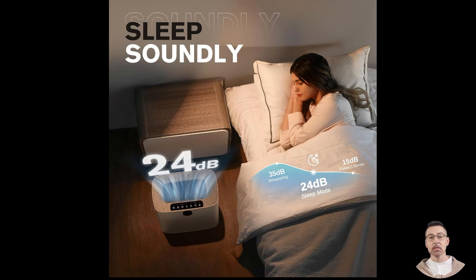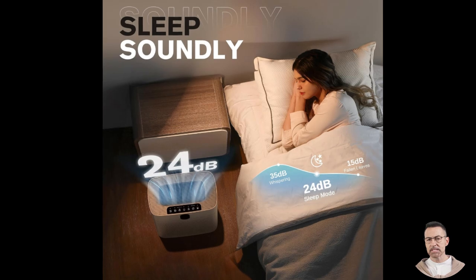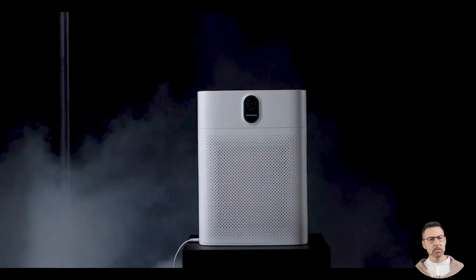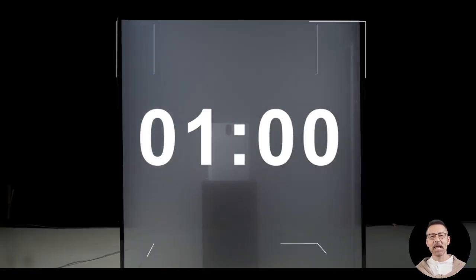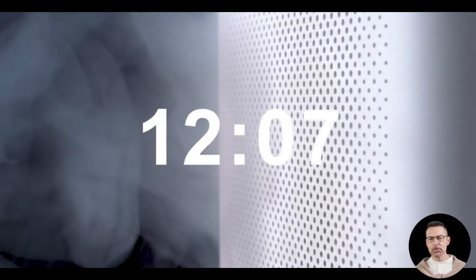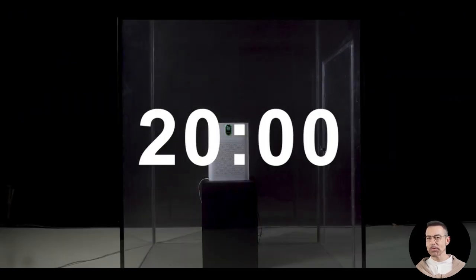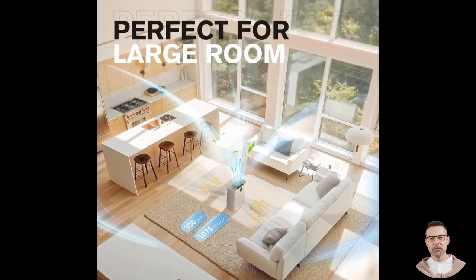Maintenance is simple and straightforward, which is essential for any device you will use regularly. The Morento Hi4866 features dual HEPA filters, one on each side of the device, maximizing airflow and ensuring thorough filtration. Replacing the filters is easy and requires no special tools or expertise. The filters should be replaced every 4 to 6 months, depending on air quality in your area and usage frequency. Replacement filters are readily available online in standard or enhanced versions, and users report that compatible third-party filters are available at a lower cost, making this a budget-friendly option for long-term use.